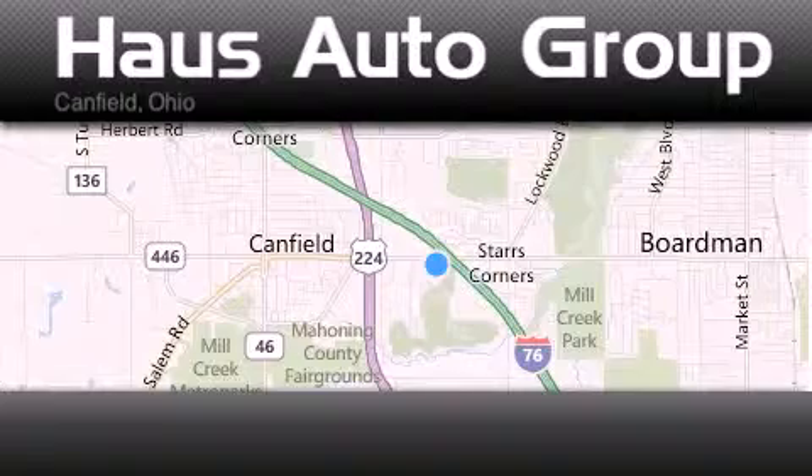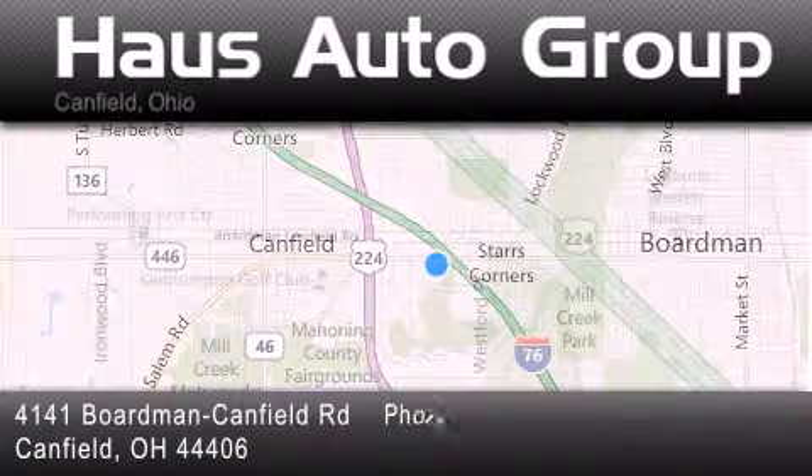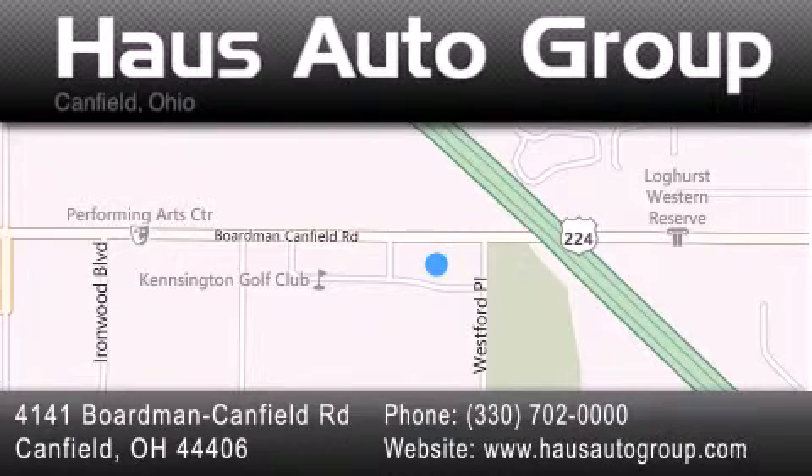Thank you for considering House Auto Group for your next luxury vehicle. If you have any questions, please visit our website, give us a call, or stop by our dealership location at 4141 Boardman Canfield Road in Canfield.